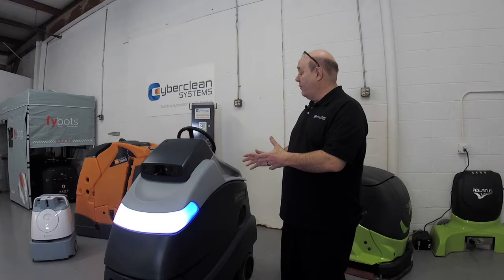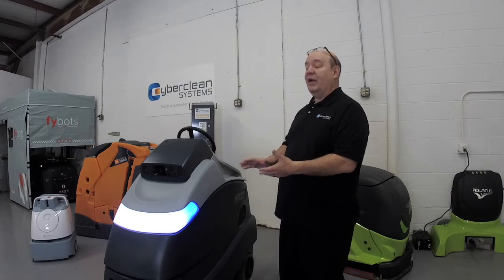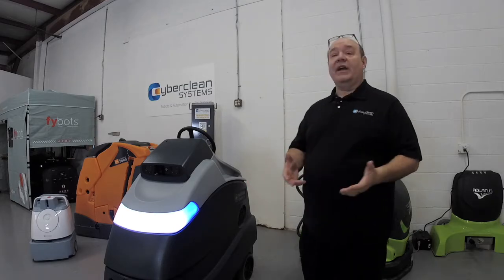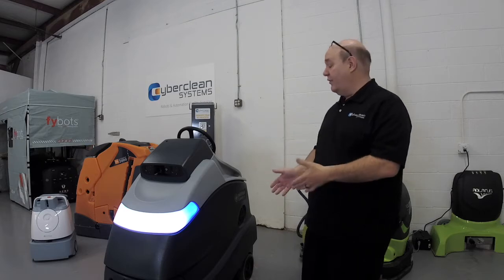It fits in those smaller spaces and enables you to have the cleaning ability of some of the larger robots but on a smaller scale. You've got a 20-inch pad on the unit — a very common pad, so it's something you might have in-house already that will fit on this unit.